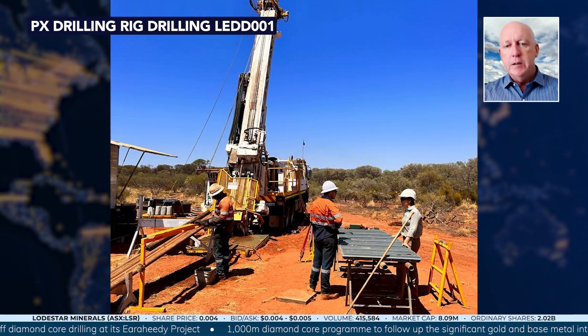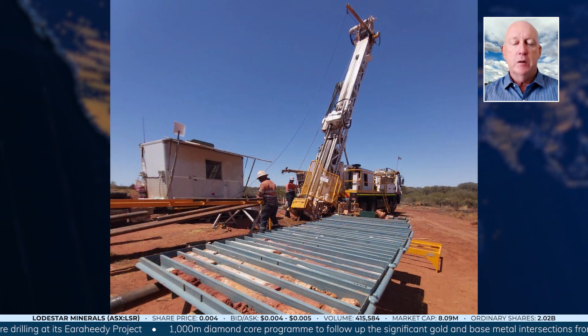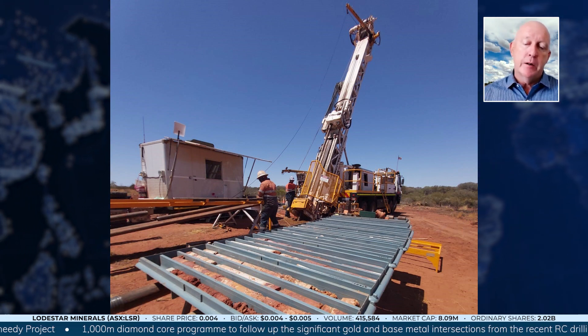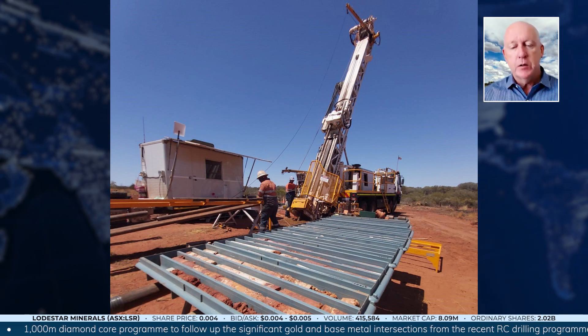So it's early days, but all the indications are that we are potentially on a significant mineralised system and could be very big, given the geological setting being similar to the Briar Basin that hosts the Urasa high-grade copper-gold deposit. We're in a very similar geological setting, so all the indications are very positive.